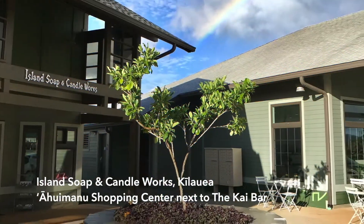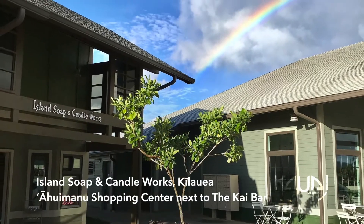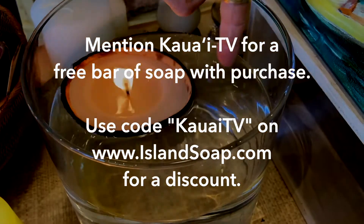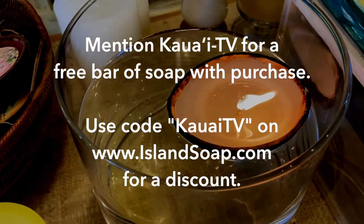When you visit our store, mention you saw us on Kauai TV and get a free bar of soap with purchase. You can also use the code Kauai TV and get a discount on our website, islandsoap.com.